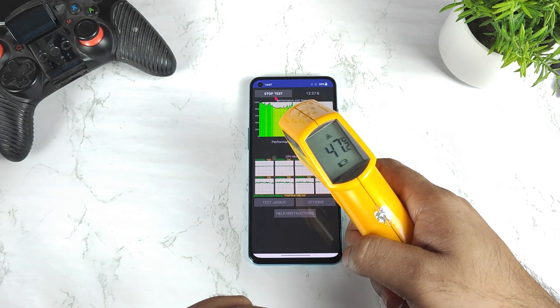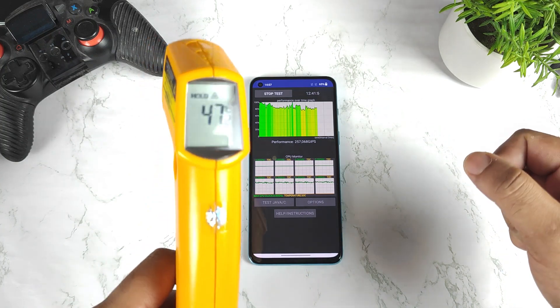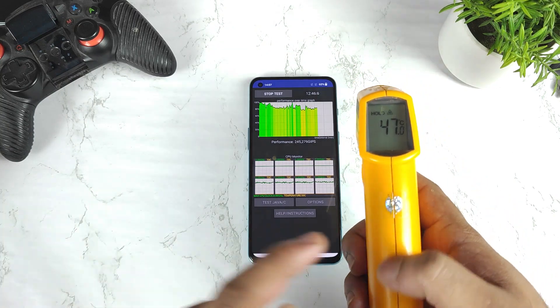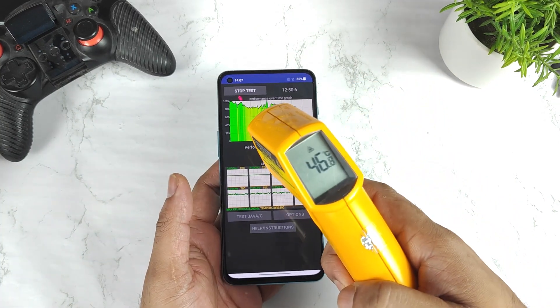46.8, 47.2 degrees — are you kidding me? As you can see it's 42.7, 47.2. Wow, that's really very high temperatures in the OnePlus Nord 2 at this moment after the Android 12 update.